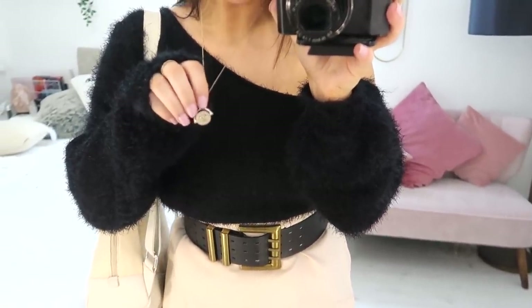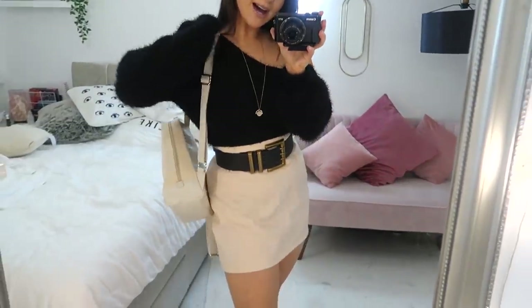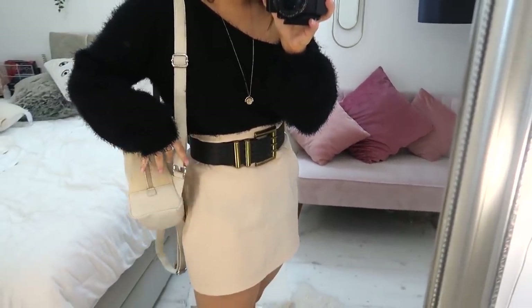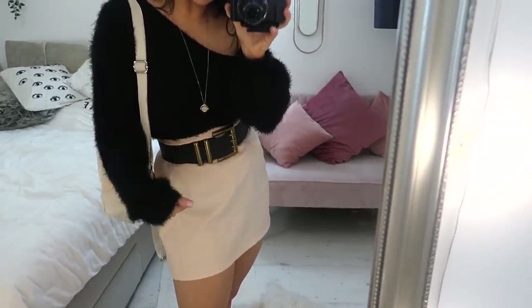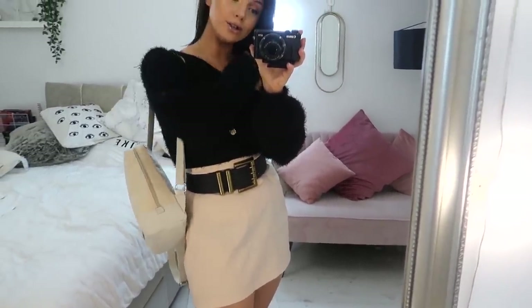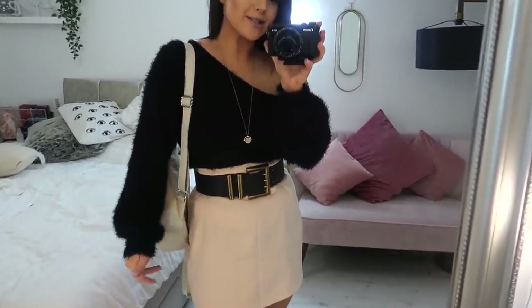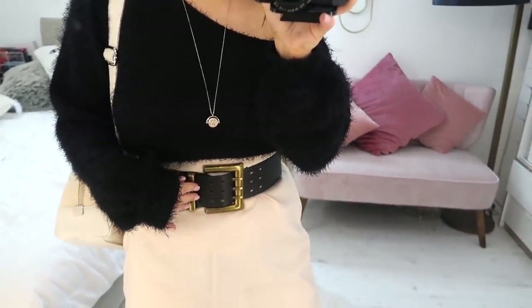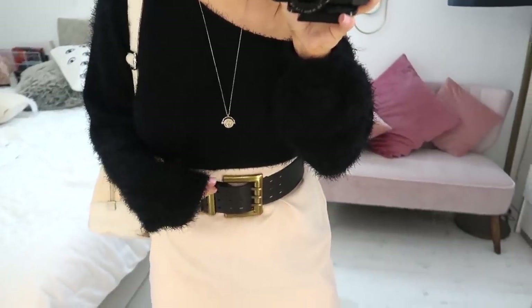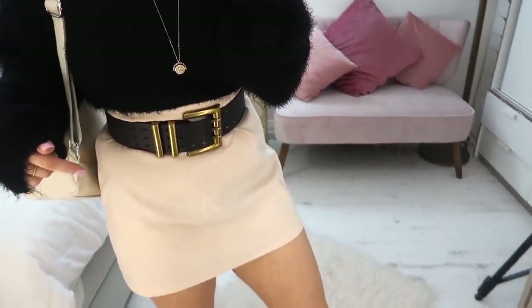I've got my little turny necklace on, which is from Nakd.com — it kind of reminds me of the Time Turner from Harry Potter. I've got my backpack from Captain and Son which I've tried to match with this skirt — I've got a little matchy-matchy thing going on, which I don't usually do, but they're almost the same color. I've tied in the black with this big chunky belt.